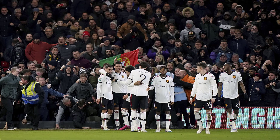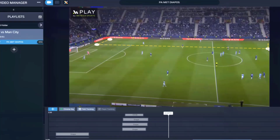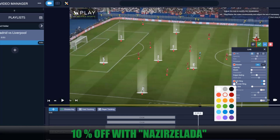Leave your thoughts about this game, don't forget to subscribe, and thanks for watching. This video is brought to you by Play by Metric Sports, the fundamental tool for every coach and analyst. Create and manage all your video analysis in one platform. Use coupon NASIRSELAD at checkout for a 10% discount.